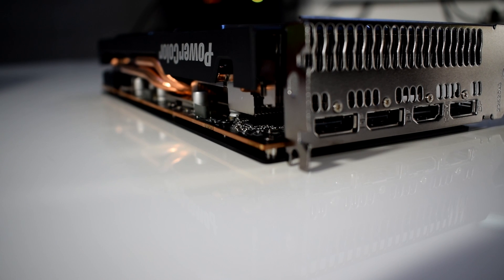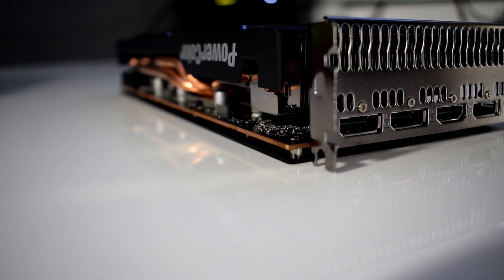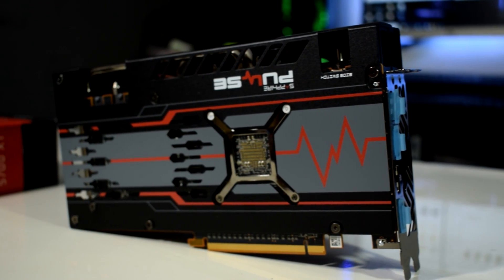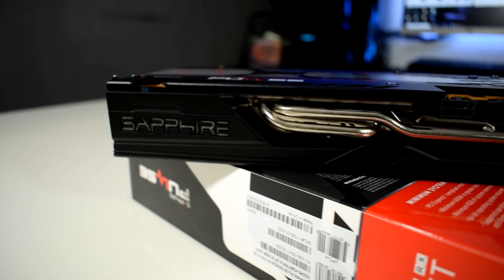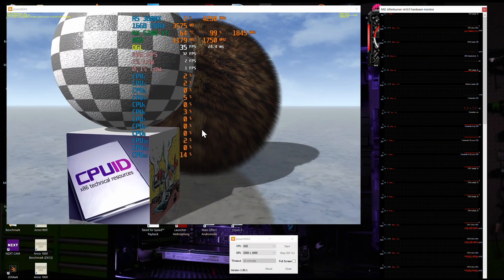They both have one HDMI and three DisplayPorts, and both have a backplate and dual fans. The Pulse is bigger in size with slightly bigger fans and an illuminating logo, which adds to the aesthetics of the card.